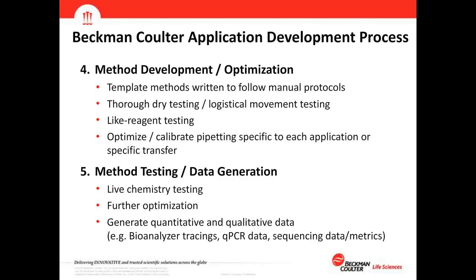After all considerations are made and scoping is set, we begin our development and optimization process. Template methods are written to follow the manufacturer's protocol and we hit the lab — we have a facility in Indianapolis with multiple instruments on all our platforms. We start with thorough dry testing and logistical movement testing to make sure the method structure is sound, labware is moving where it should, and pipetting is occurring at the right depth in the well.